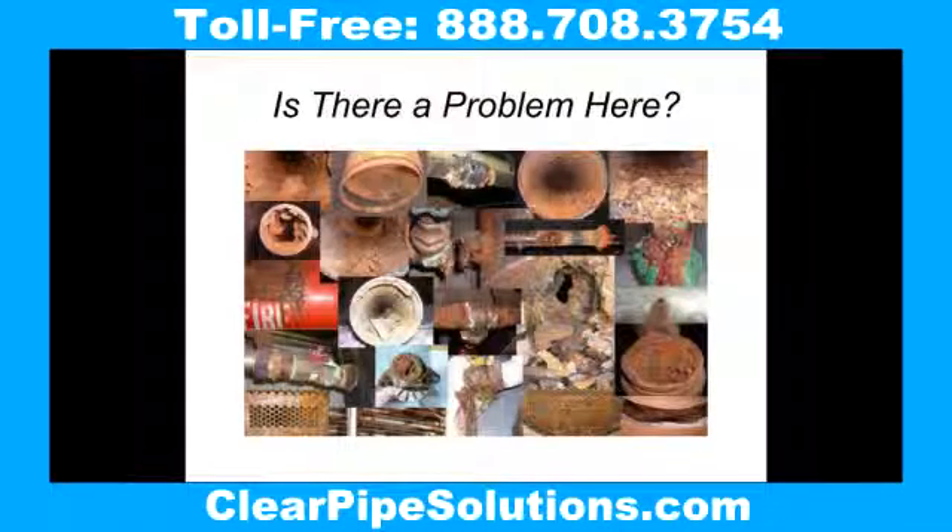With so many older pipe systems in service, all exposed to water and oxygen, the problems of pipe and pinhole leaks, ruptures, rust, corrosion, and obstructions to prevent pipes from delivering life-saving water is becoming a bigger challenge each day with each system.